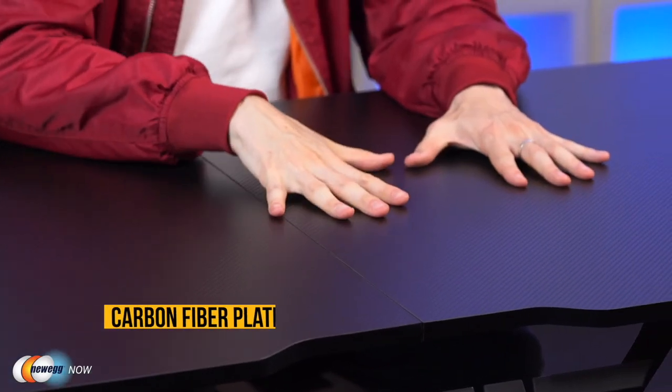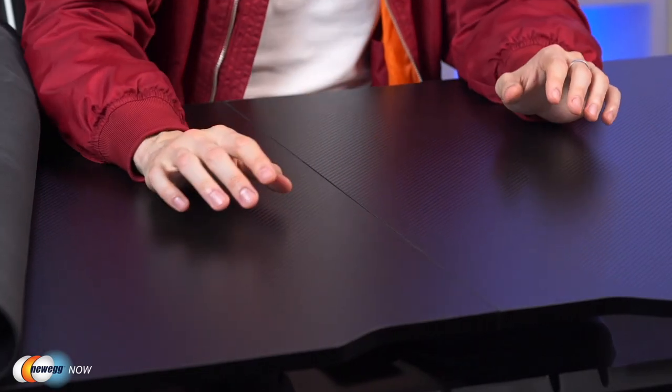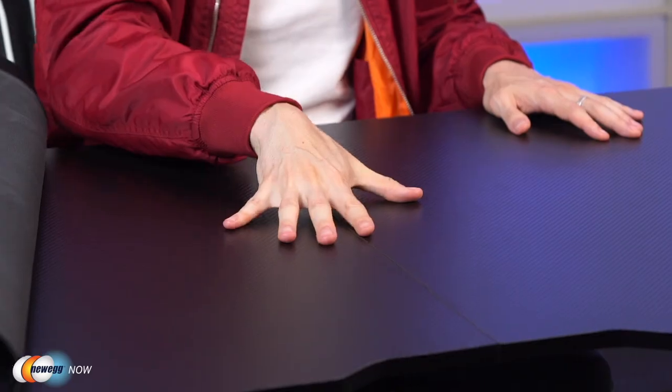The desktop surface is made of carbon fiber plating with a grainy, smooth texture that's waterproof and super easy to clean. You'll notice a divide down the middle — it's a two-piece design, making it easier to ship. This is a very sturdy desk that can support a lot of weight without buckling in the middle. The legs are made of strong alloy metal with a box frame structure — durable and rust-resistant.